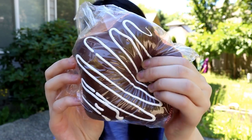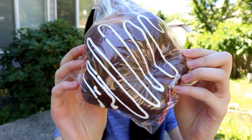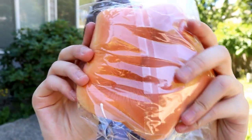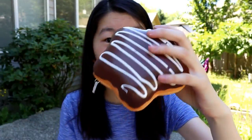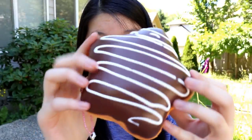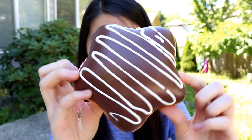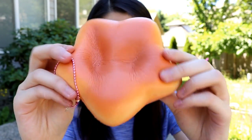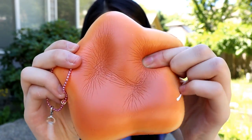This next item is a chocolate star-shaped donut with white drizzle and this is super squishy. Here it is — I actually already have the heart-shaped donut, so it's really cool that they have a star-shaped one. And it's really squishy as you can see from the back.